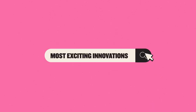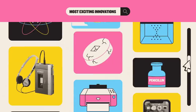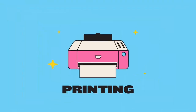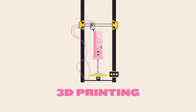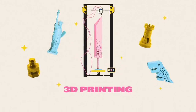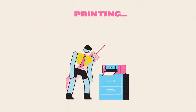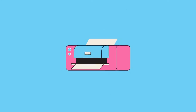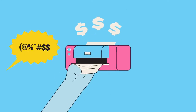In a list of the most exciting innovations poised to change the world, you probably wouldn't expect to find printing. Sure, 3D printing is doing some extremely cool things. But for most people, printing still means something at best routine and uninspiring, and at worst, slow, expensive, and painfully frustrating.